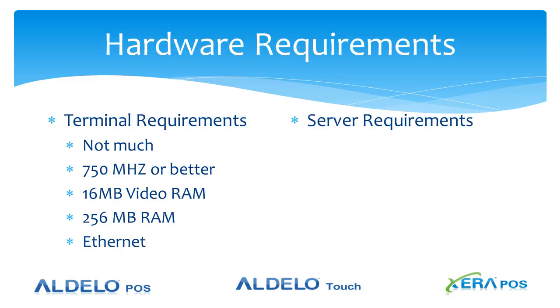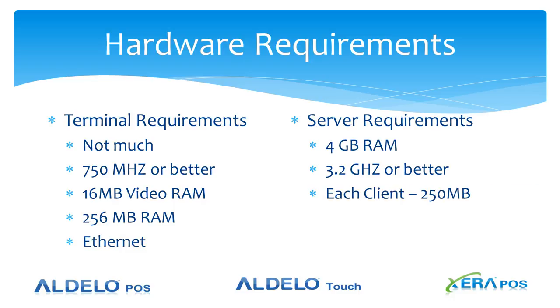Server requirements: a PC with 4 gigabytes of RAM and 3.2 gigahertz or better on the processor. Each client is going to take up about 250 megabytes of RAM on the PC, and each client will also take 50% of an additional core of the processor.